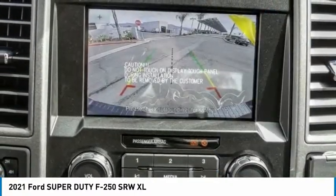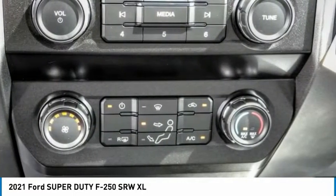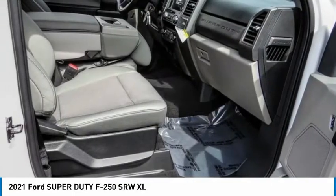Privacy Glass, 4-Wheel Disc Brakes, Power Equipment Group, Low Tire Pressure Warning. Come take a test drive today.